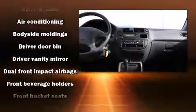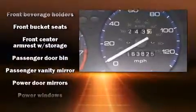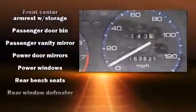Honda prioritized practicality, efficiency, and style by including one-touch window functionality, a tachometer, and much more.